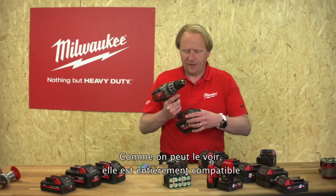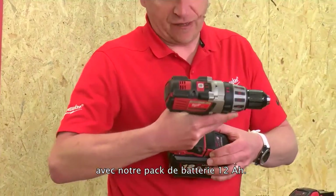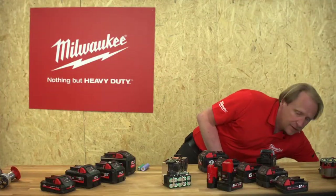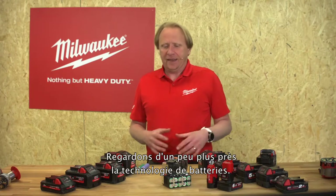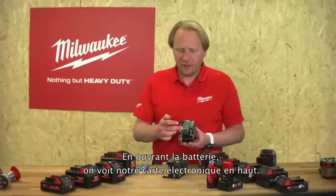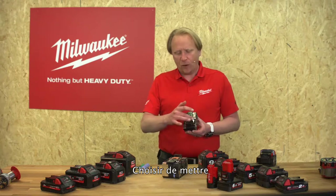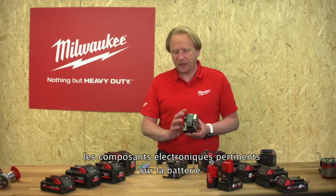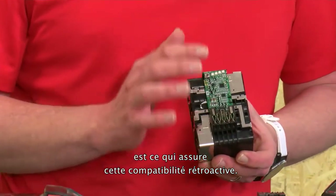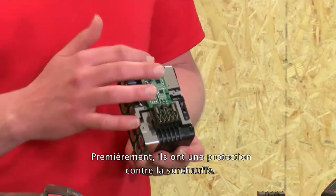It is fully compatible with our 12-amp battery pack. Let's go a little bit deeper into the battery technology. When we open the battery, we see on top our electronic board. Choosing this option — placing all battery-relevant electronics on the battery — is exactly what gives us this backwards compatibility. The electronics do three things for the user.